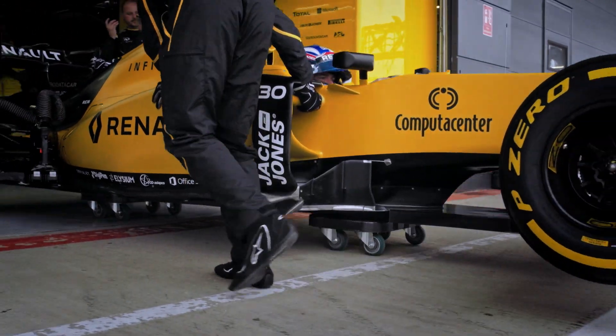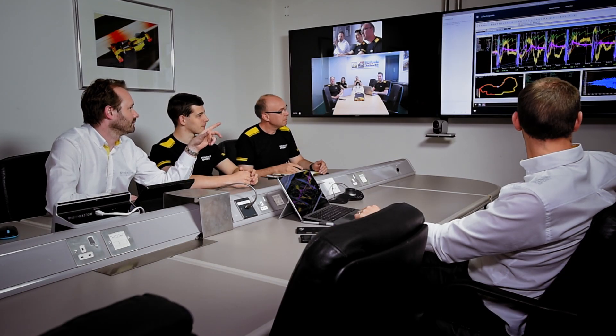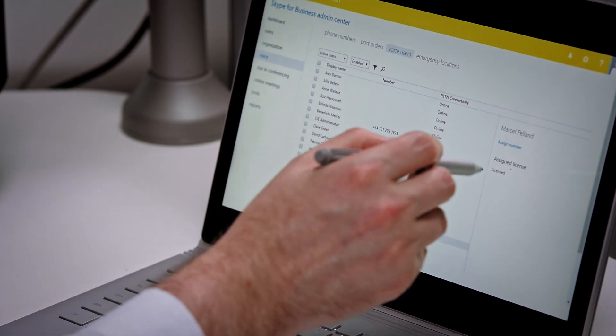Efficient and instant communication between the factory and the track is a huge focus for us. We're already using some of the new features in Skype for meetings, and next we're going to move our telephony into the cloud.